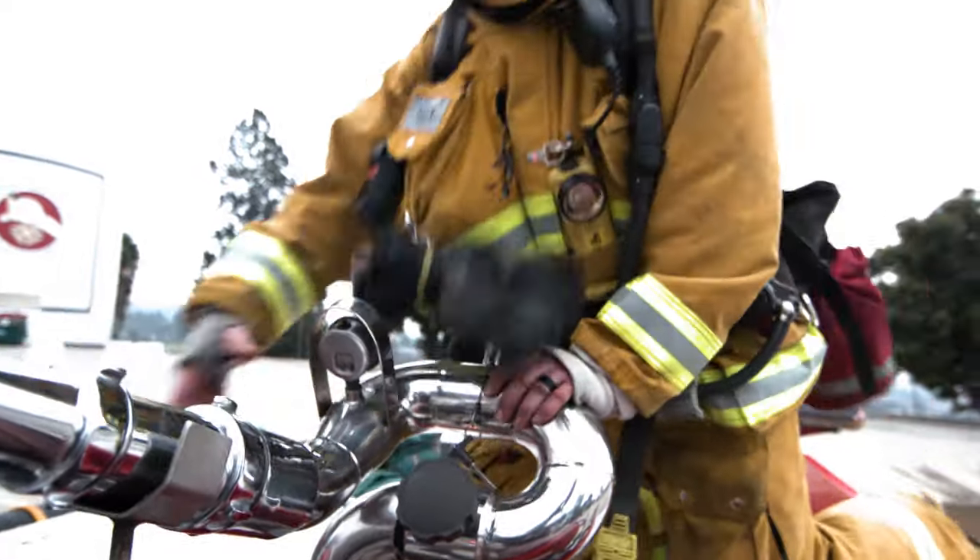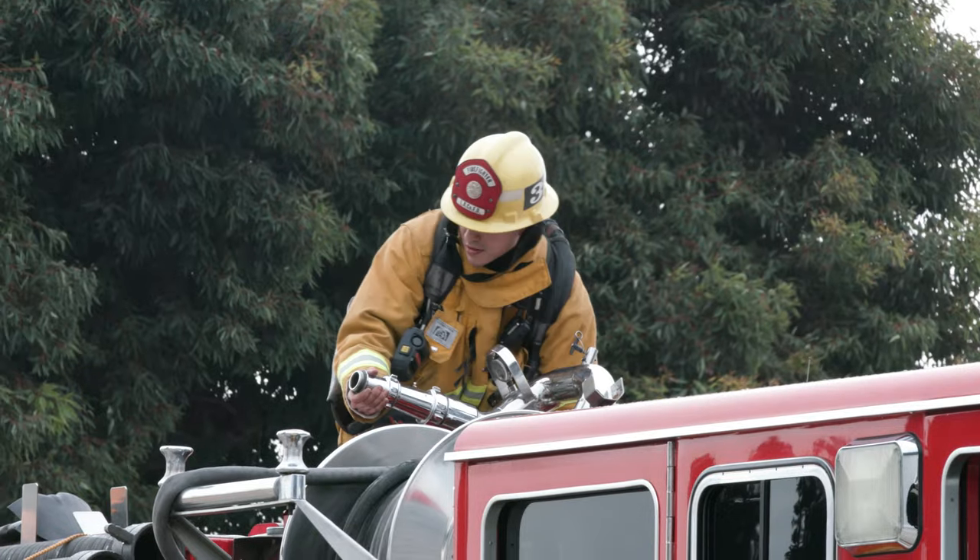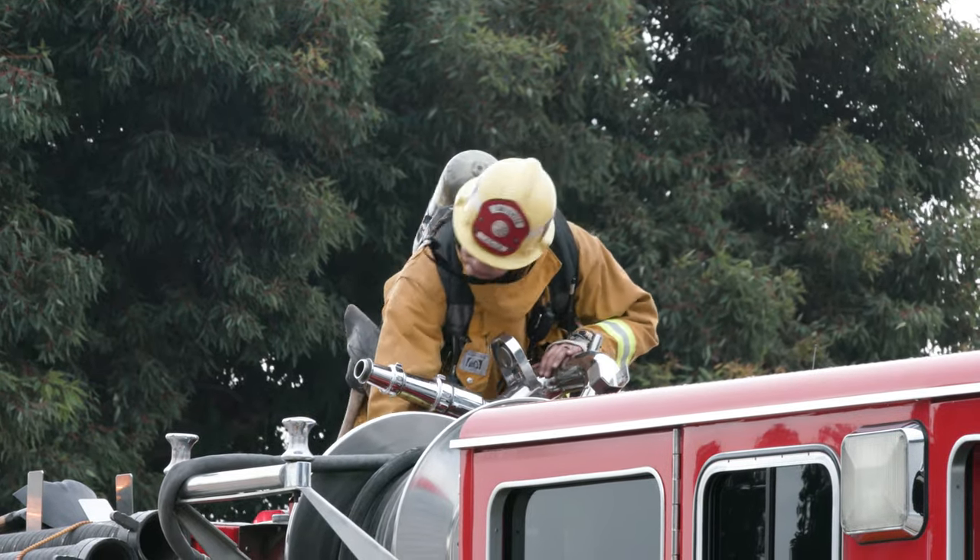One tool often overlooked is the deck gun. Many firefighters and company officers consider it solely a defensive weapon and not an initial attack option.